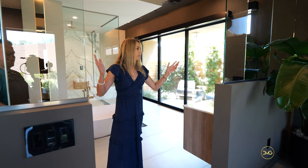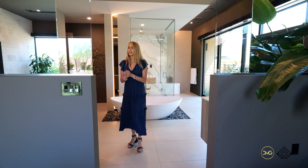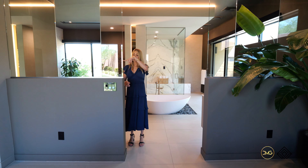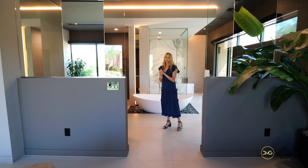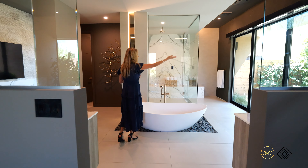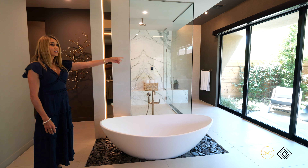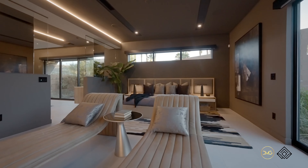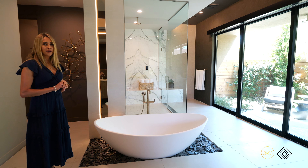You have a Vegas modern primary bath, which means they have ceiling-to-counter glass mirrors to reflect the exterior spaces. And then my favorite feature: the floating tub looking out to the outdoor shower, which also gives you access to the pool. Half-acre home sites here at Prado with prime Blue Heron custom finishes.